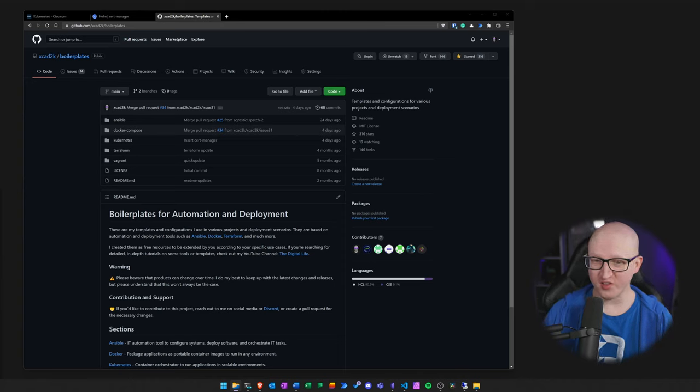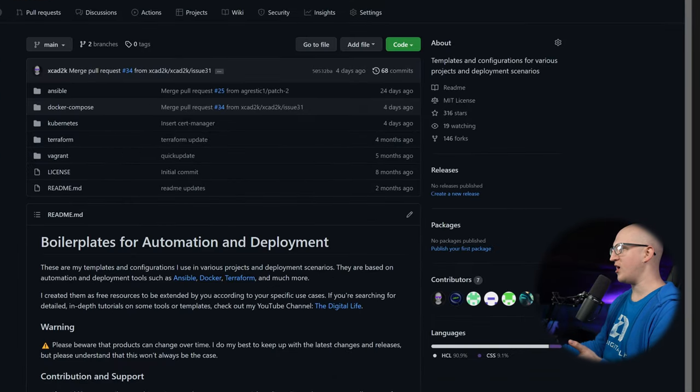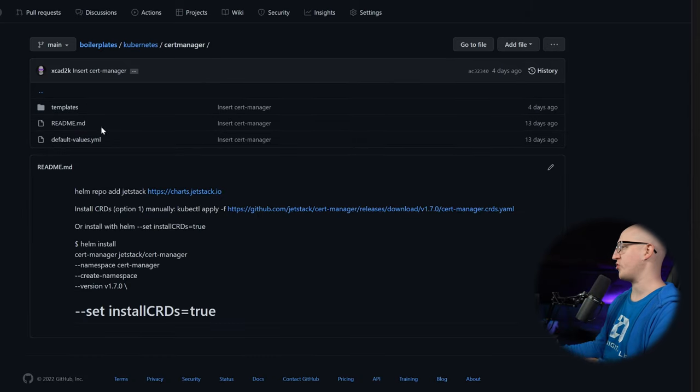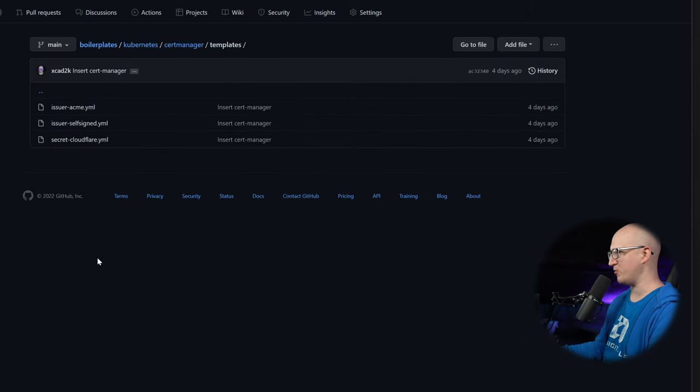By the way, if you're watching this video, you don't need to write down any commands or templates that I'm using, because on my personal GitHub page I'm maintaining a repository that will help you. In the boilerplates repository I'm maintaining all the different templates for various projects like Ansible, Docker Compose, Terraform, and also Kubernetes. When you go into that folder, you can also find the CertManager templates I'm using in this video.